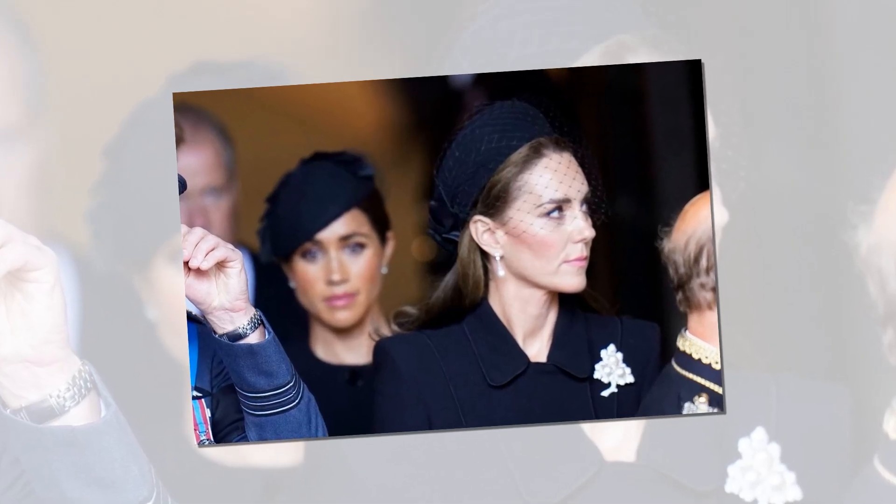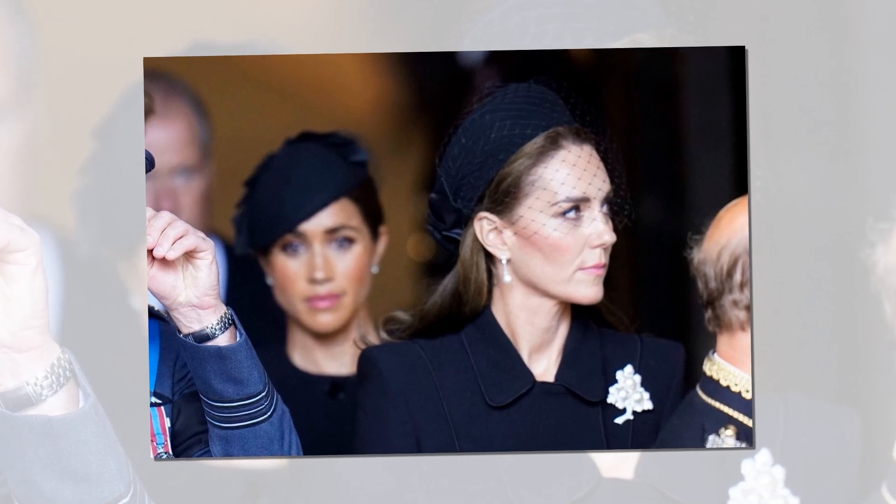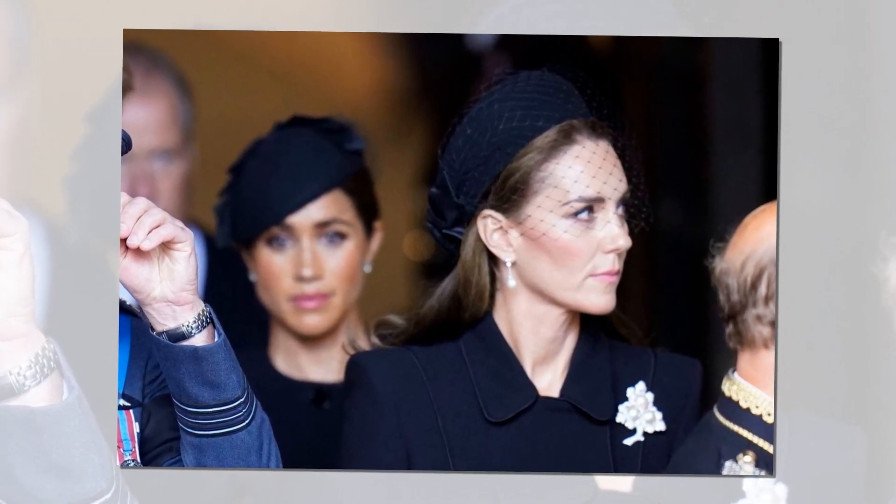After the rain of compliments that Kate received after her beautiful Easter outfit, it seems Meghan got jealous and contacted designer Airdem to imitate the outfit. However, he refused.